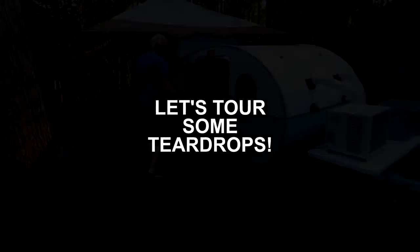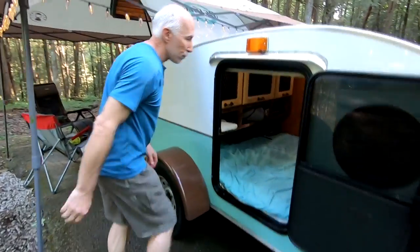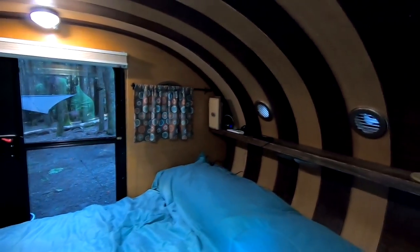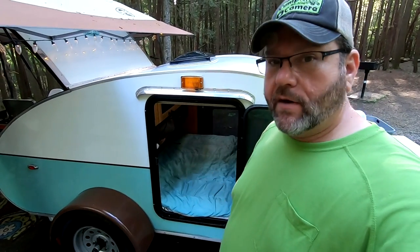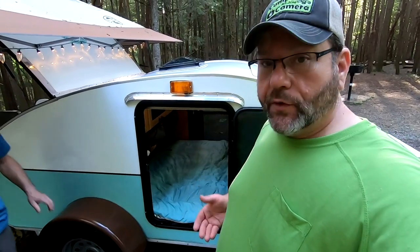Jay, appreciate you, buddy. Not a problem. So, how long did it take you to build this? I tell people it took nine years to think about it and a year to build it. One thing I really like about this camper is you can just walk right over to it and sit down and go to bed. Mine is a little tall and I have to climb up on a stool, but this is so nice and convenient.